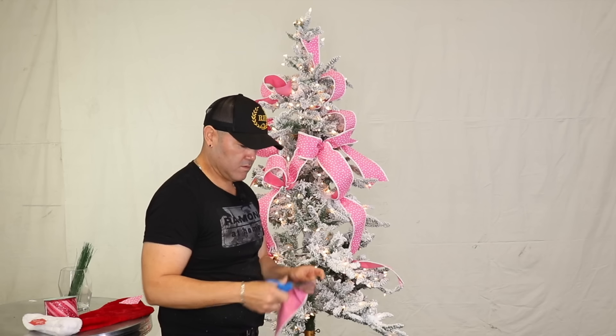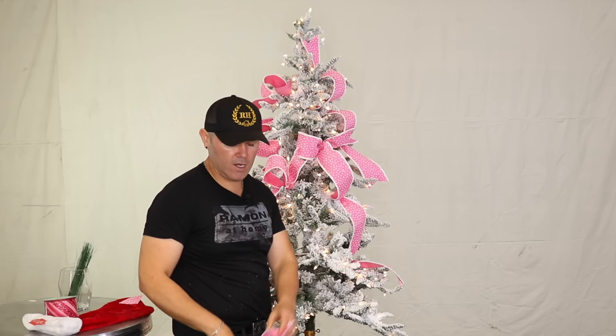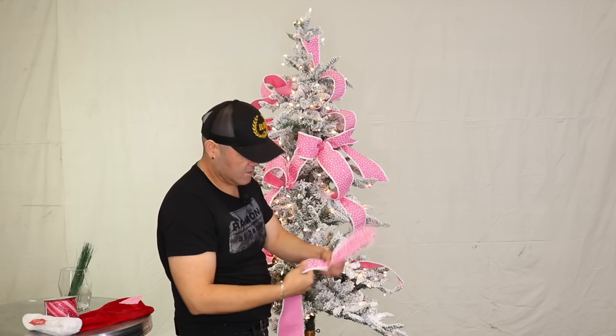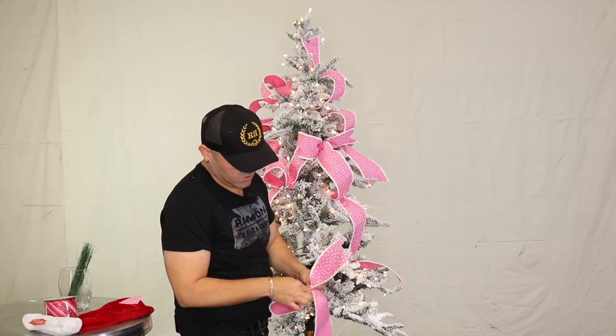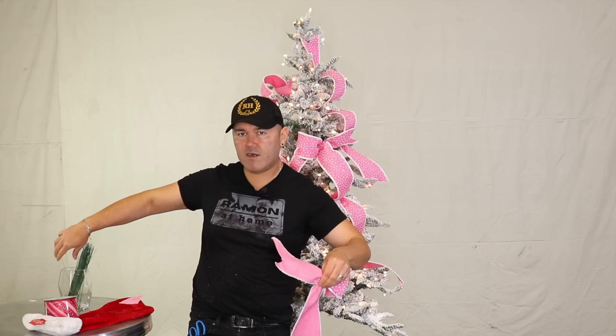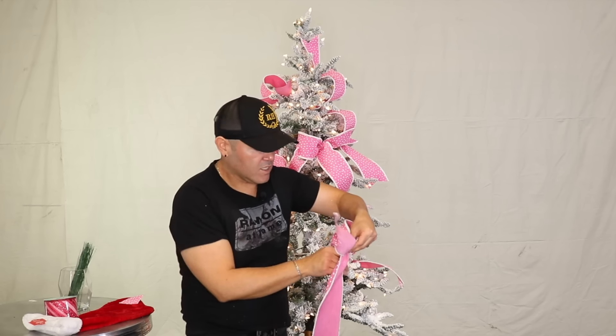I'm going to grab this and do a cute little loop, then grab a wire. It's so important that you have all your tools at the ready, especially if you're decorating for customers or clients. I really do recommend having all your tools ready — you want to be that really efficient decorator.